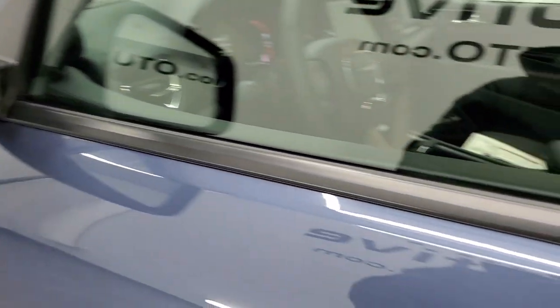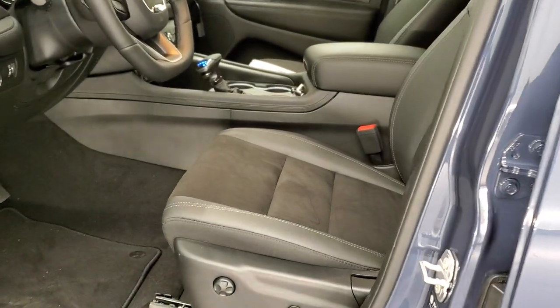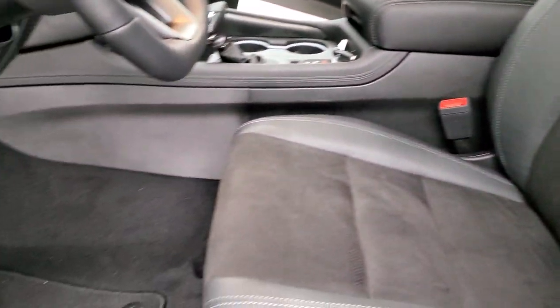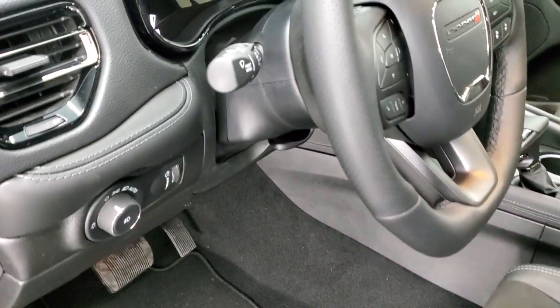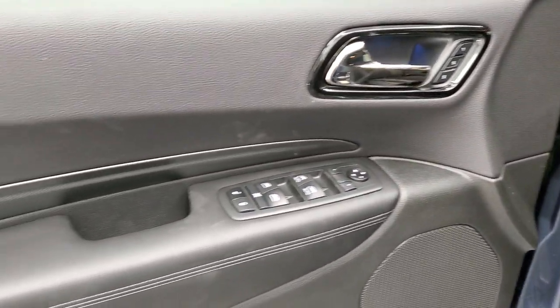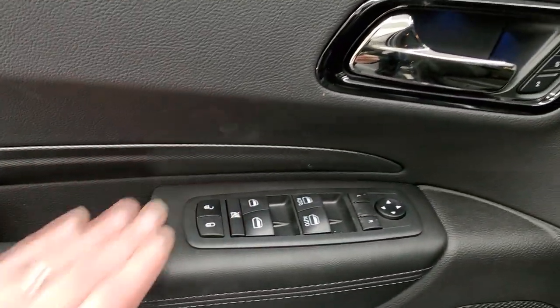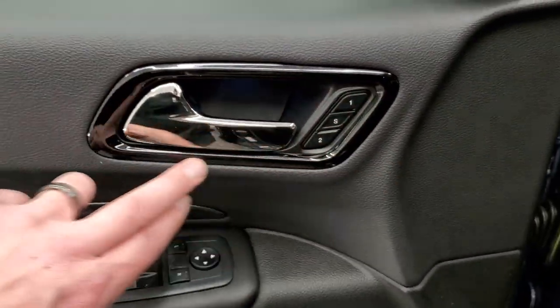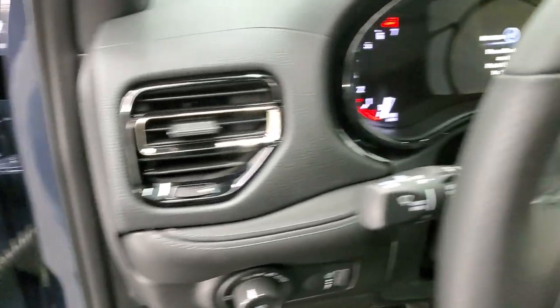The vehicle has heated mirrors with blind spot monitoring and directional signals. Inside, the GT package gives you black leather and suede interior with titanium stitching. You get factory floor mats, auto headlamps, tilt and telescopic steering wheel, power windows, power locks, power mirrors, carbon fiber trim on the doors, a memory driver's seat, and black chrome trim throughout the interior.